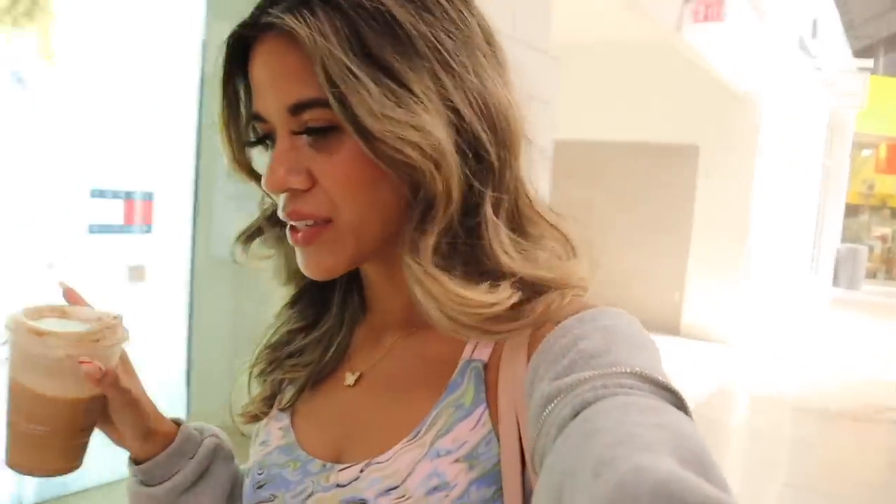I recently got some curtain bangs with long layers, so let me know if you guys are doing that trend too. But that is the goal today — I can't wait. Let's go ahead and shop at TJ Maxx.